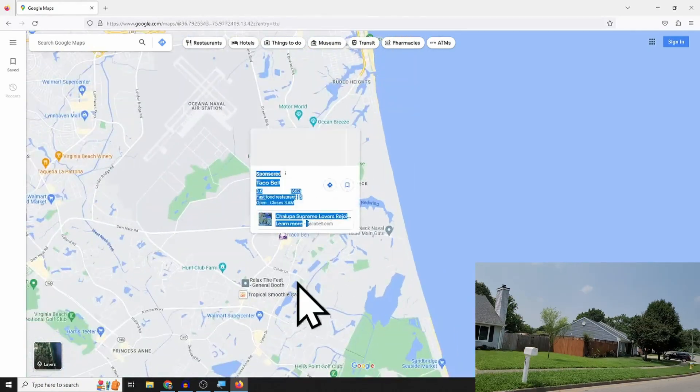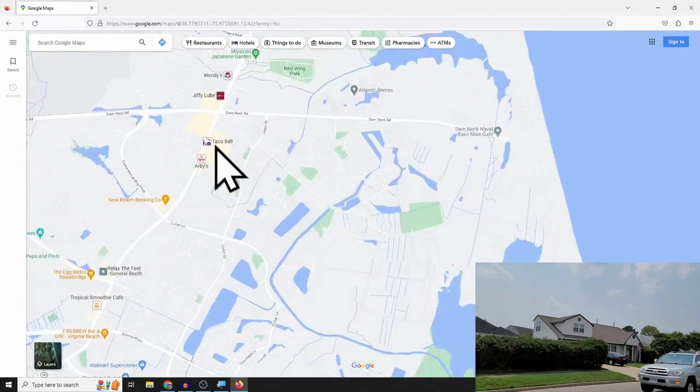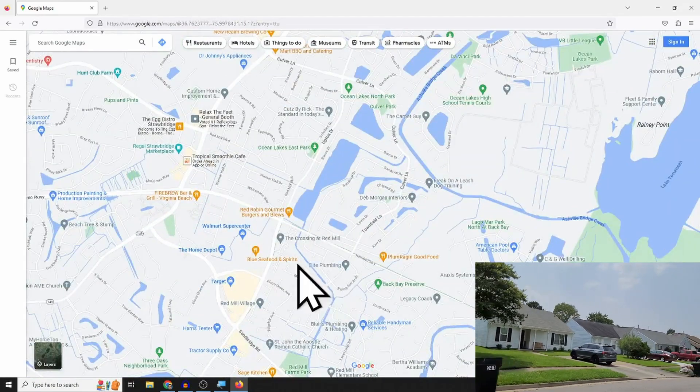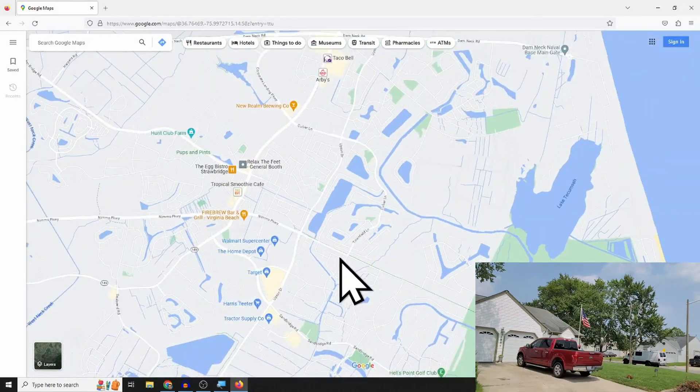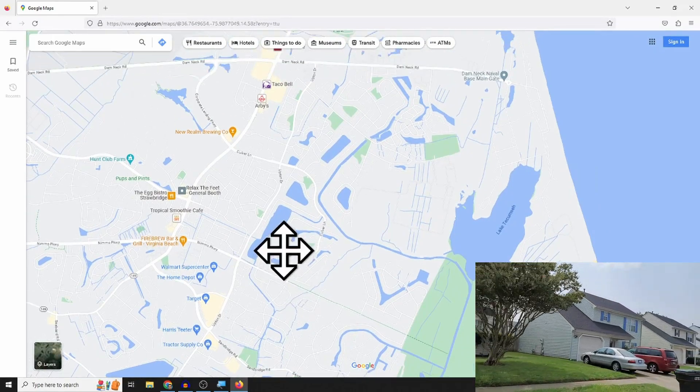So you're just a hop, skip, and a jump to the beach going further north up closer to Currituck and the oceanfront. In this whole section you're very close to shopping. Going further south you've got Red Mill Commons with Target, Home Depot, Walmart, and some great restaurants too — all in the Red Mill area.